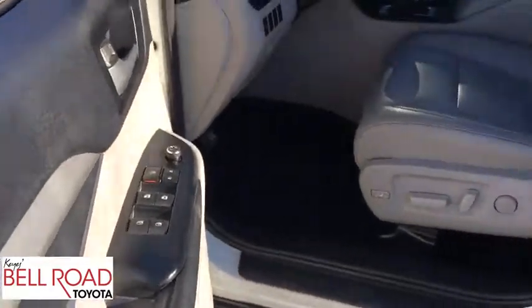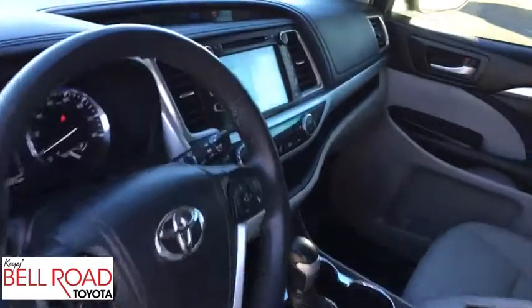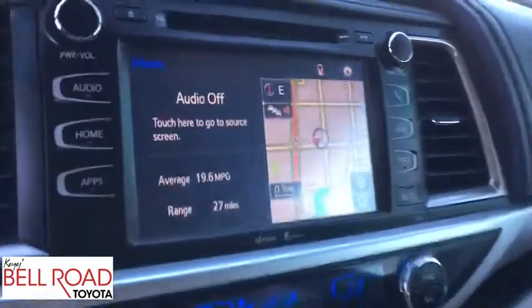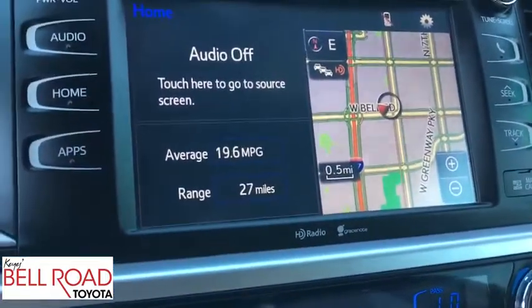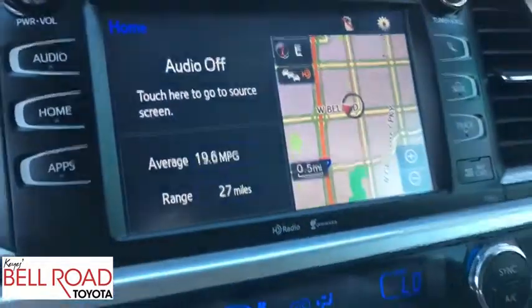Backup camera, leather wrapped steering wheel, Bluetooth, power steering, adjustable steering wheel, keyless start, aluminum wheels, auto dimming rear view mirror, cruise control, four wheel disc brakes, AM FM stereo radio, universal garage door opener.